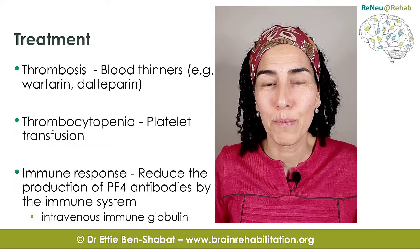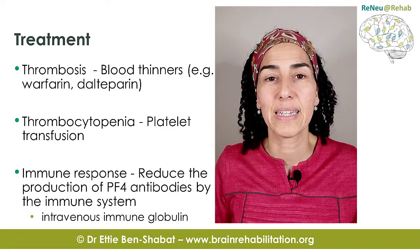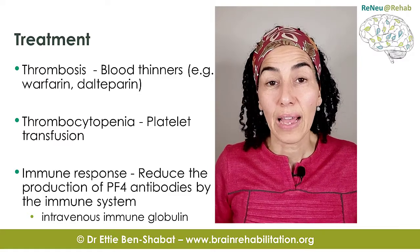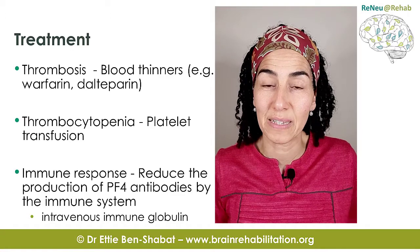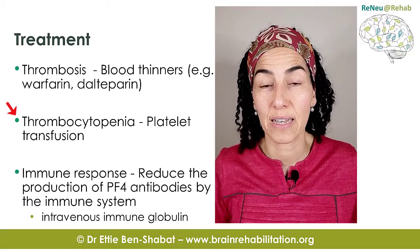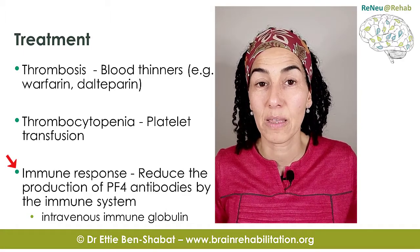It's really important to identify this problem early so it can be diagnosed and treated early. Early treatment is associated with better outcomes and complete recovery. The treatment addresses all three components: medications for dissolving the blood clots, a platelet transfusion to increase the platelet count, and an intravenous transfusion of immunoglobulin to dampen down the immune response.